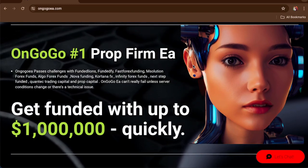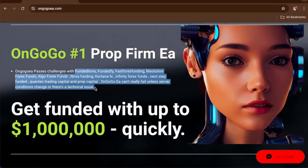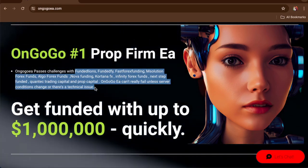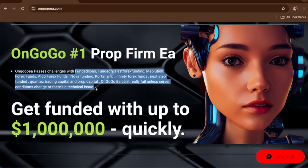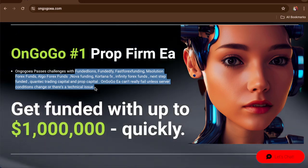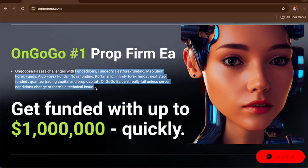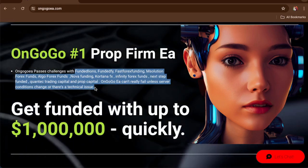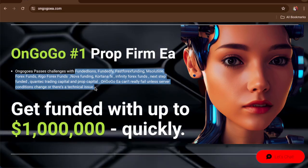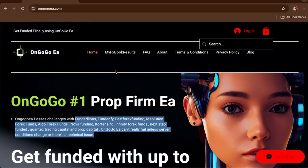The 11 different prop firm companies you'll be able to pass using the On Google EA are: Funded Lions, Funded FY, Fox Forex Funding, M Solution, Forex Funds, Algo Forex Funds, Nova Funding, Cortana FX, Infinity Forex Funds, Next Step Funded, Contact Trading Capital, and Prop Capital. Most of these challenges require hitting 8% and 10% profit targets — all one-step challenges. Once you pass, you can use the EA to pass as many challenges as you want and get funded with up to one million dollars.